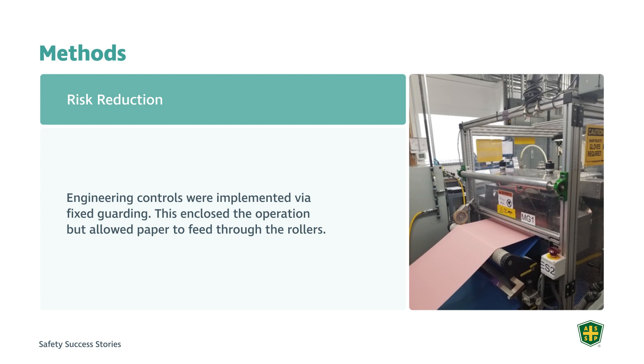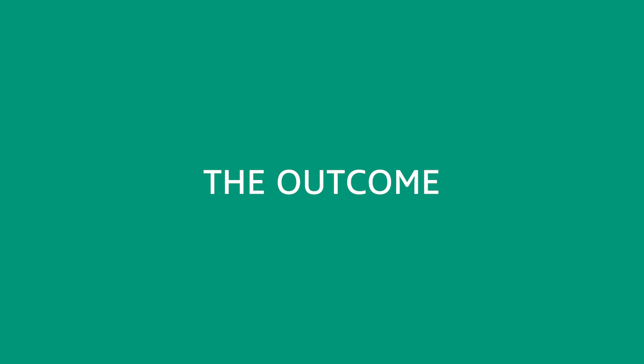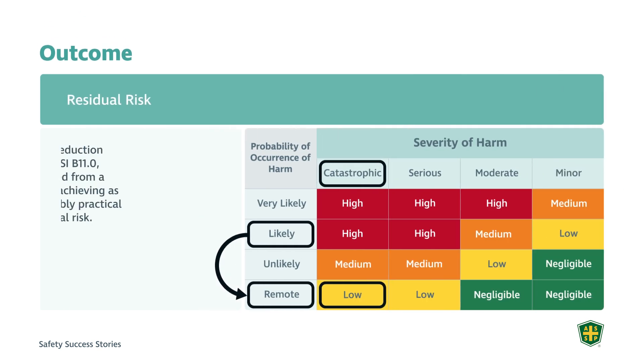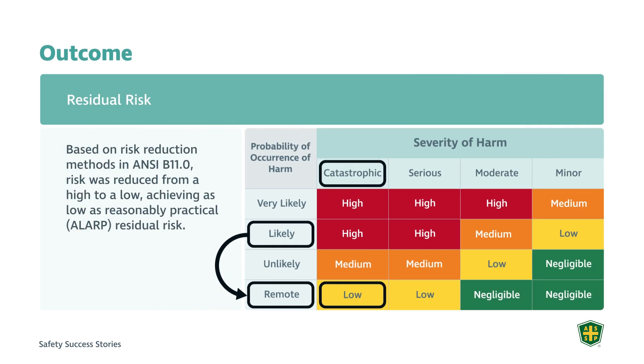For risk reduction, engineering controls were implemented. Using the guarding stick to determine how large the guard opening could be and the distance that the guard plane needed to be from the point of operation, engineering controls were put in place per ANSI B11 and the hierarchy of controls. ANSI B11 Annexes E and H provide risk reduction guidance for implementation of these engineering controls. This resulted in a two-level reduction on the likelihood variable, taking the risk from high to low.